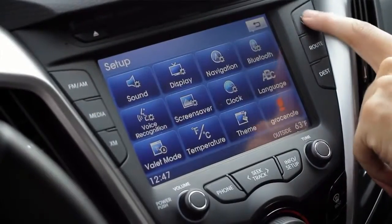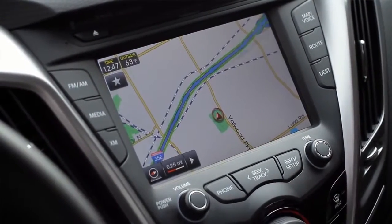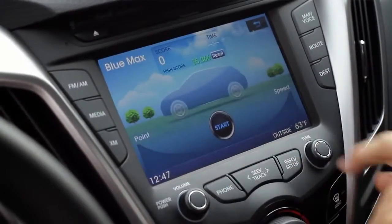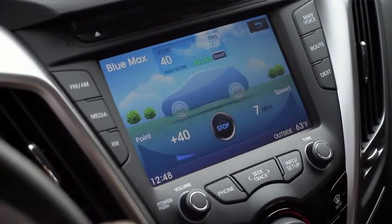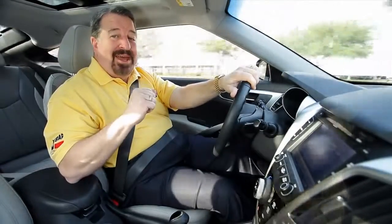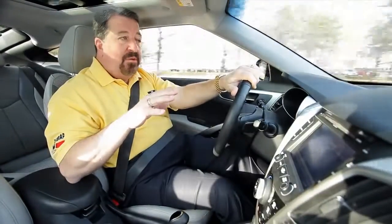Inside, the Veloster has a wonderful 7-inch color monitor that operates the nav system, the stereo, voice-to-text, and a neat feature called Blue Max, where you can compete with other owners all over the country for the most economical driving and win prizes. I'm getting 30 miles to the gallon in town, 39 out on the road, and the car handles great.